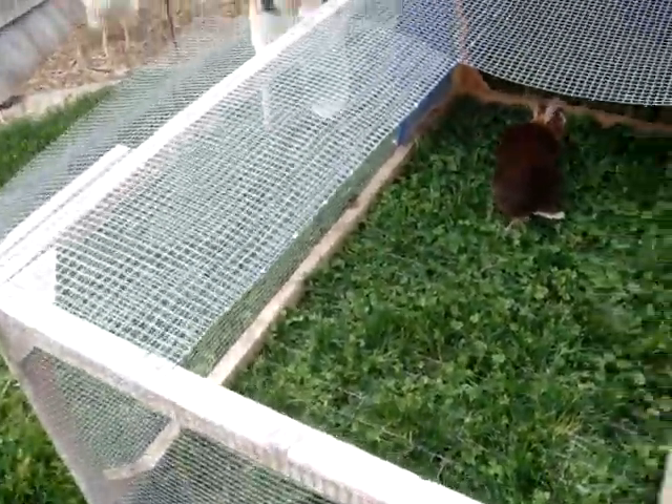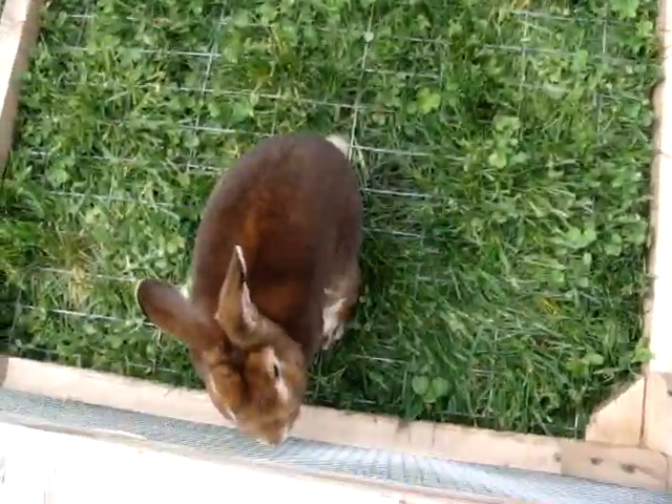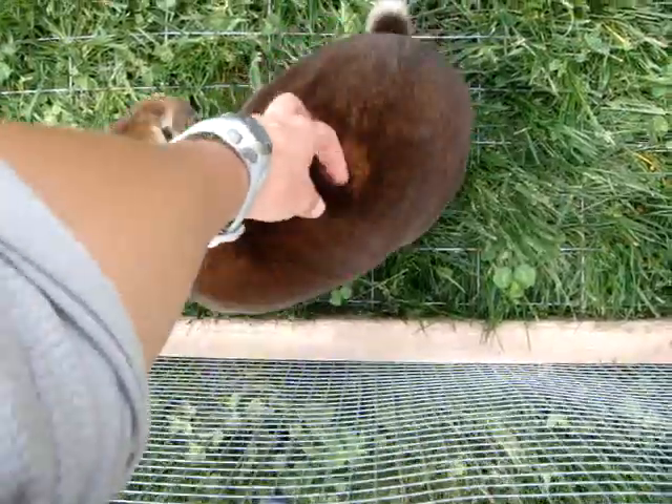It's time for a bunny update. I got Chess. This is my buck. Hi big guy. What are you doing? You're weird.